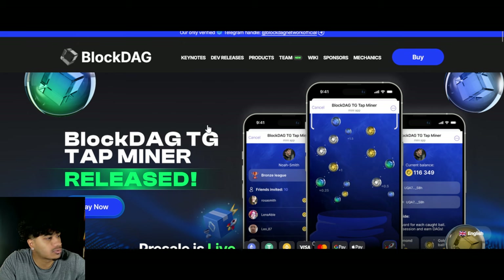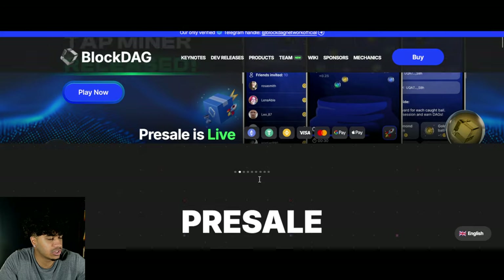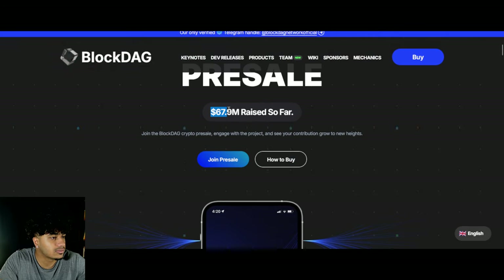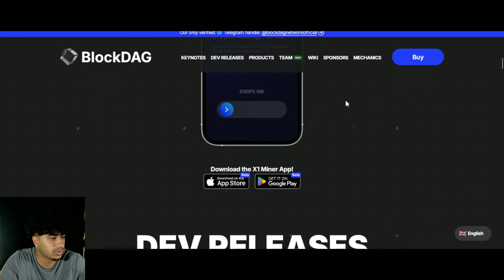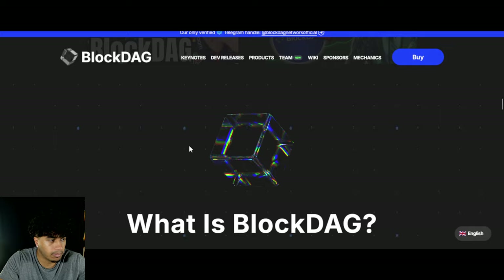Let's talk about BlockDAG because there's been some massive news over the past week. We're going to go over it and take a look at some updates. BlockDAG is a massive presale project — the presale is live with $67.9 million raised so far, which is phenomenal. They have crazy sponsors with Alex Pereira at the UFC, a bunch of dev releases, and a lot of marketing.